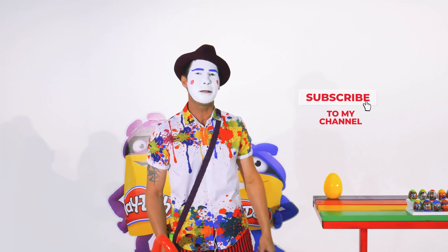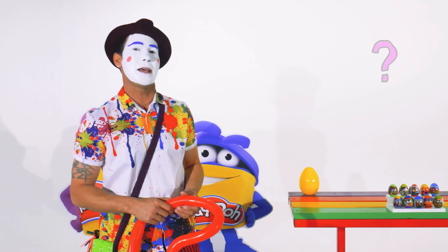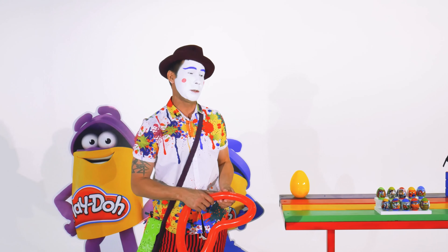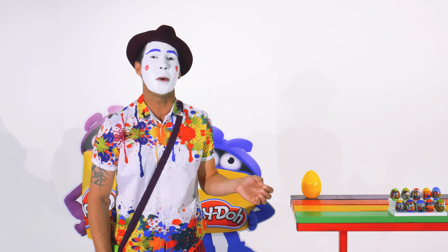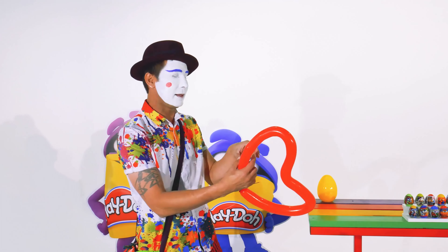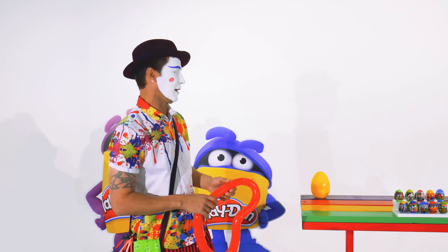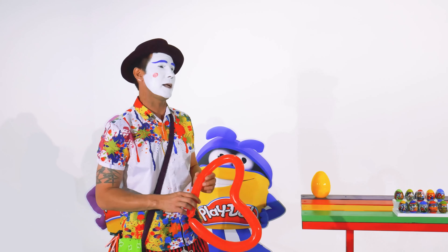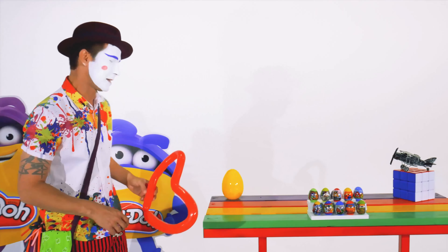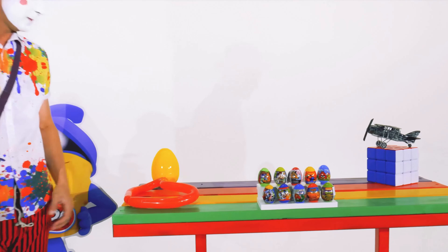Today, we're going to be opening surprise eggs. Have you ever seen surprise eggs before? Let me tell you a little bit about them — they're pretty cool. They have a mystery toy sometimes inside. They have candy, and they have a little instruction booklet that shows how to put the little toy together, if it's not already together. So first, let's take a look at what we have here. These are surprise eggs.